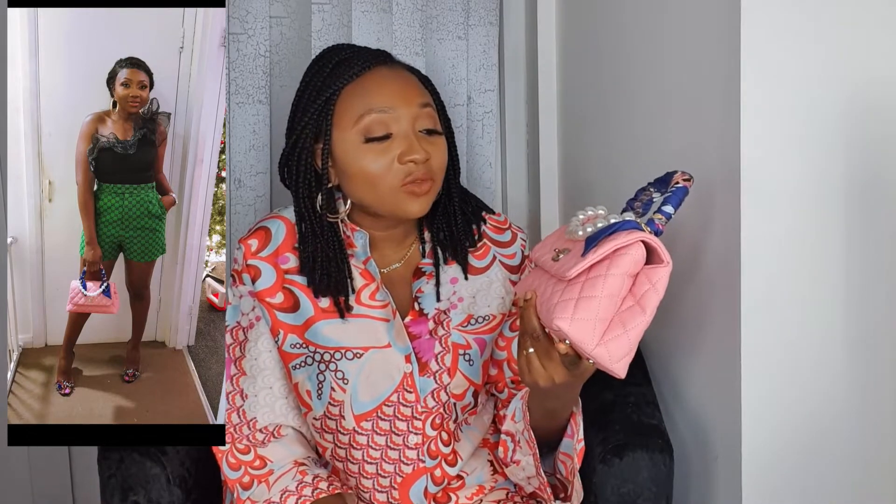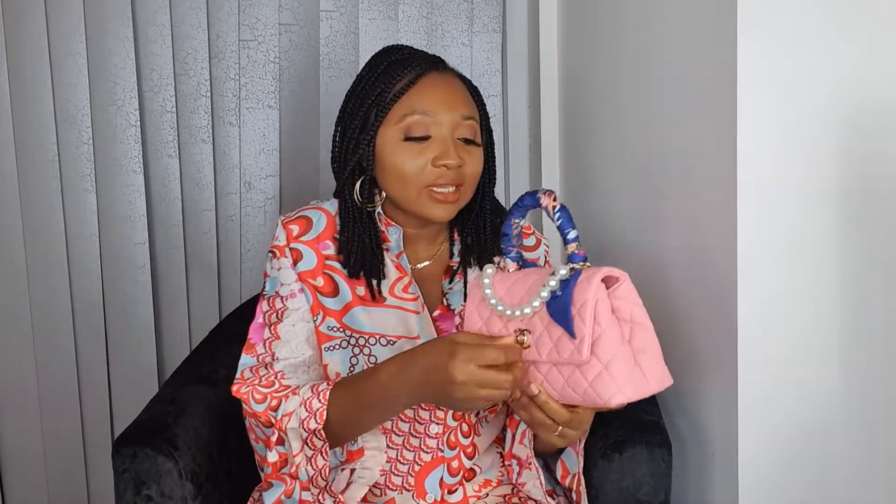My next bag is my baby pink Coco Handle, also in a small size. I love the color — it's beautiful and very girly. Funny enough, I use this more than the iridescent green one because it goes with a lot more in my wardrobe and I find it much easier to style. It opens the same way — pocket at the back, two compartments, and the strap for crossbody, though it's a bit small to use as a crossbody in my opinion.